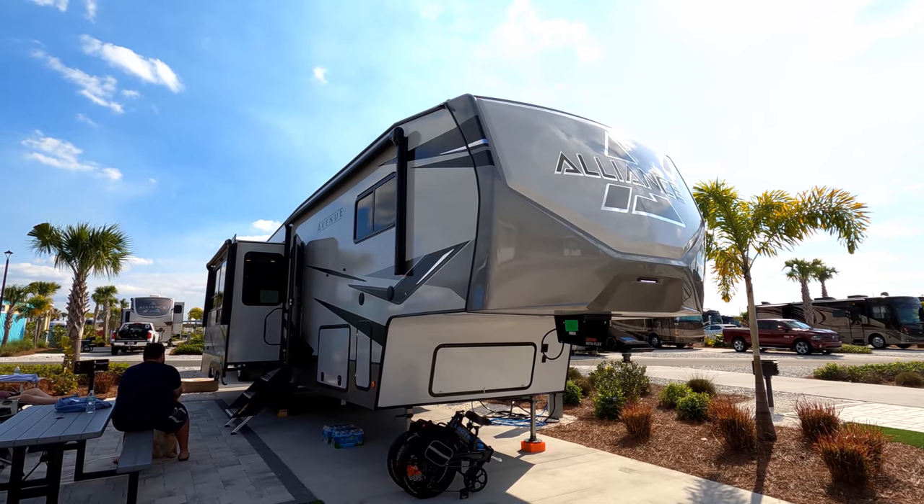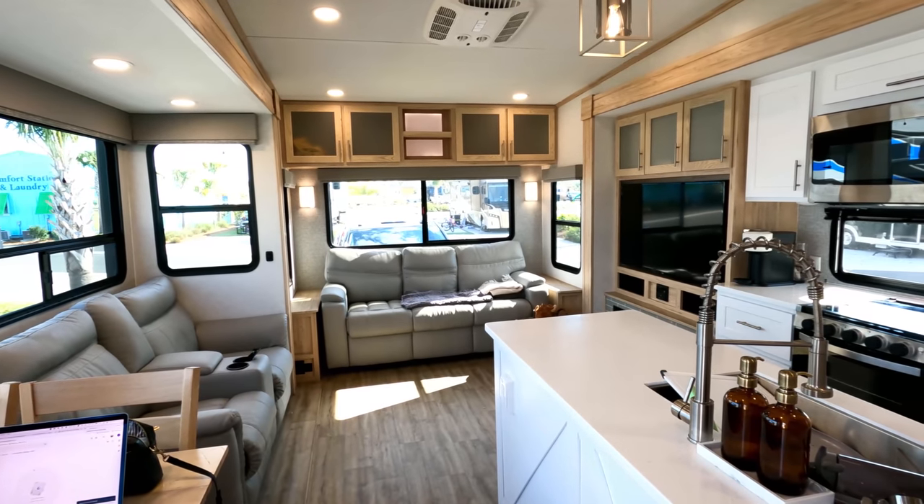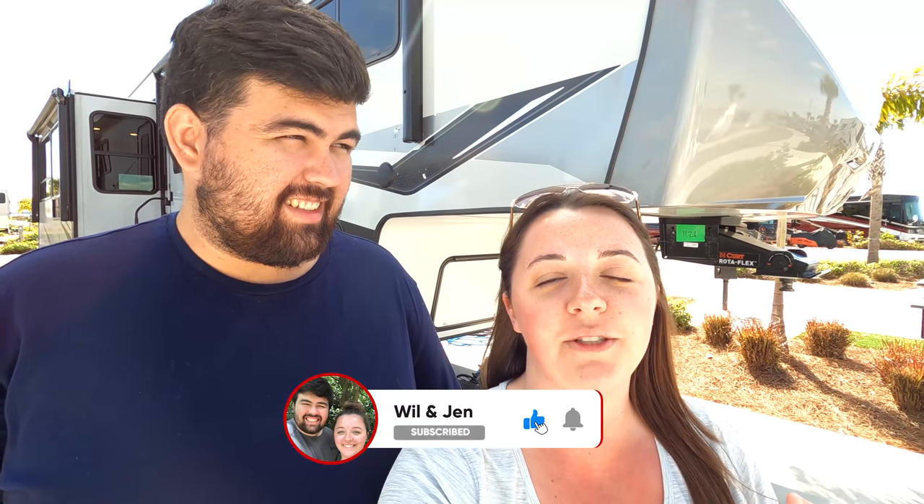Hey guys, I'm Jen and I'm Will. If you guys are new to our channel, we just bought a 2022 Alliance Avenue 32 RLS fifth wheel. We bought it a little over a month ago and we've been living in it full time. Today we want to give you guys a full walkthrough tour — what it looks like outside and inside, how we're living in it, and how we're organizing it and making it a home.